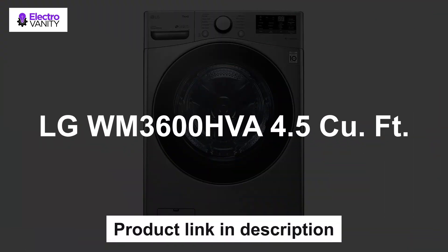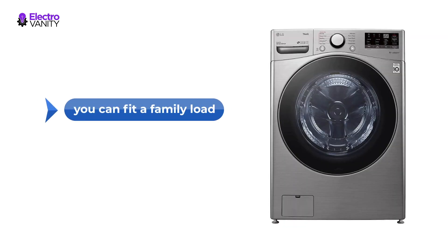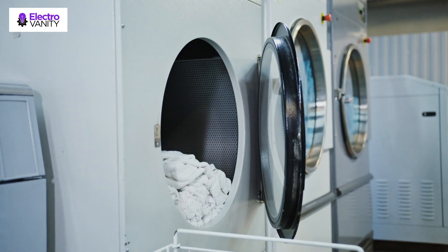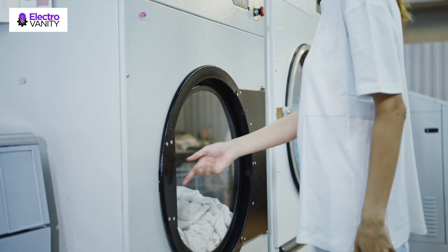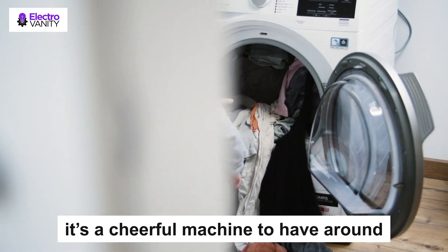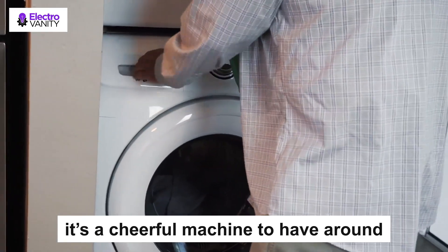Last but not least is the LG WM3600HVA 4.5 cubic feet. It features a decent capacity of 5 cubic feet, which means you can fit a family load into the drum. Most importantly, it's a good performer too — users raved about how clean their laundry emerged. Unlike some other LG models, there is no internal light, however. Some also found that because the spin is so effective, laundry can end up at the back of the drum and you need to reach quite far in to remove it. Having said that, it's a cheerful machine to have around, singing to you at the end of each cycle.